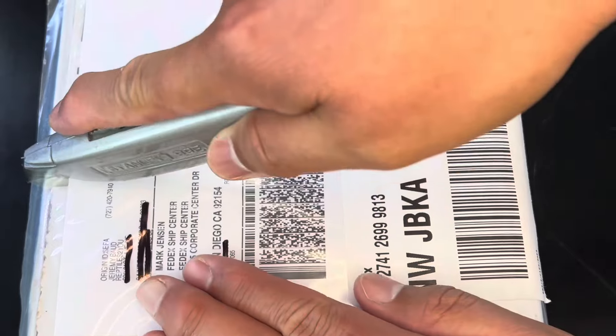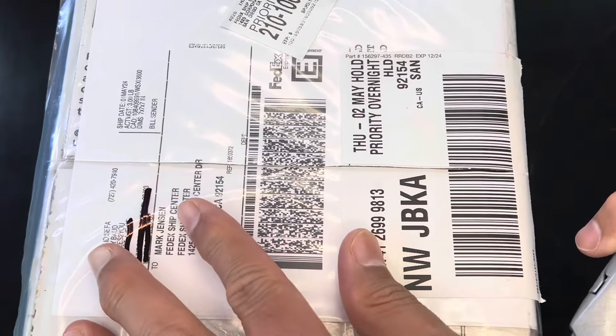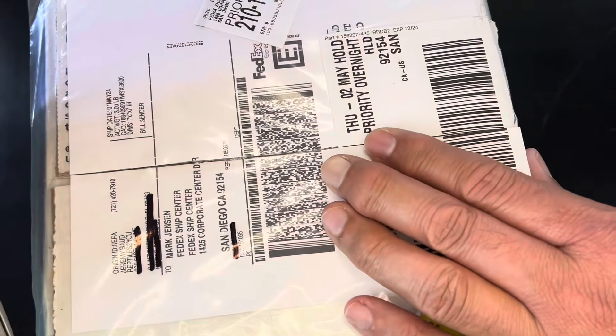Okay, I think I'll speed up this unboxing part and just talk about this acquisition when it's out. So let's check out what I won.